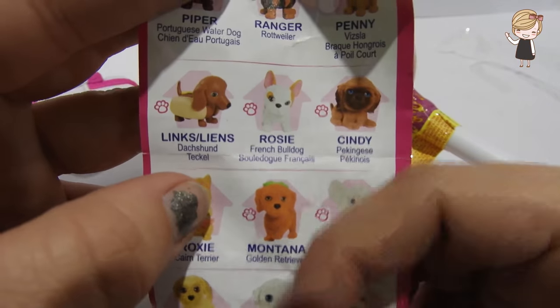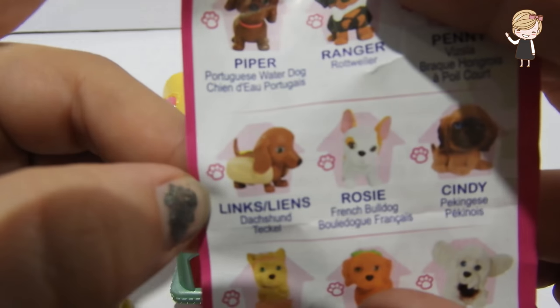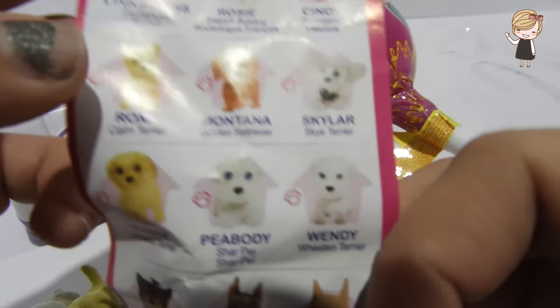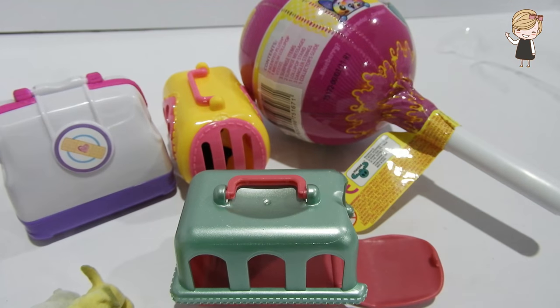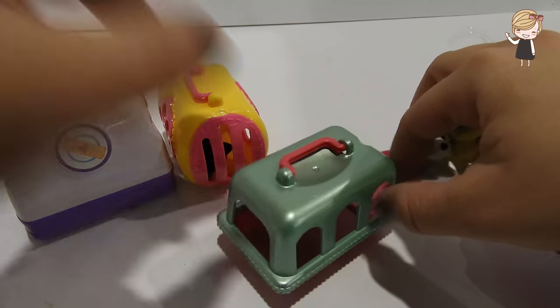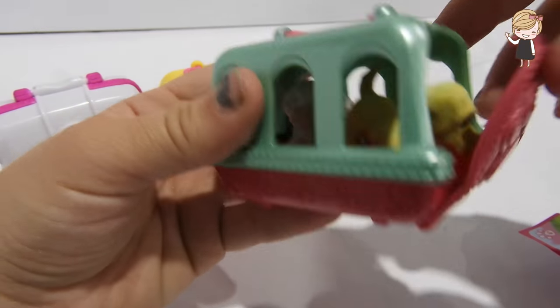These are so cute! Look, the dachshund has hot dog buns on the outside so it looks like a hot dog dog. These are so cute! What is your favorite kind of dog? Let's put the doggies back in their carrier so we can take them with us.